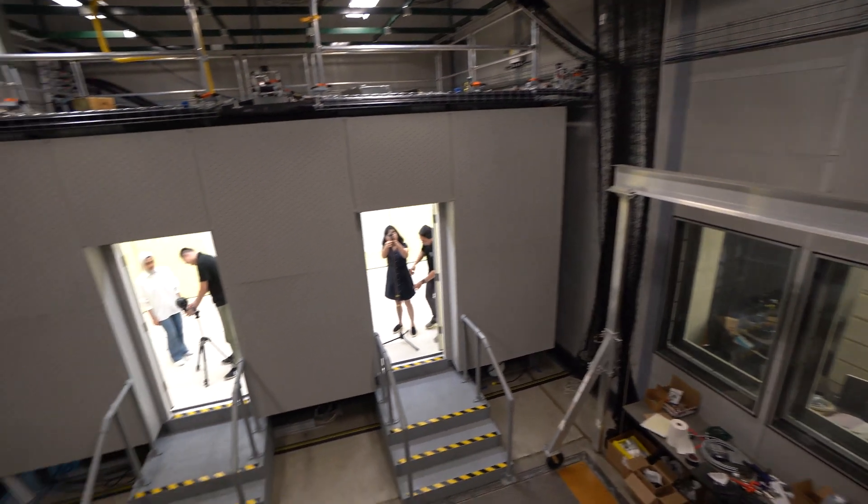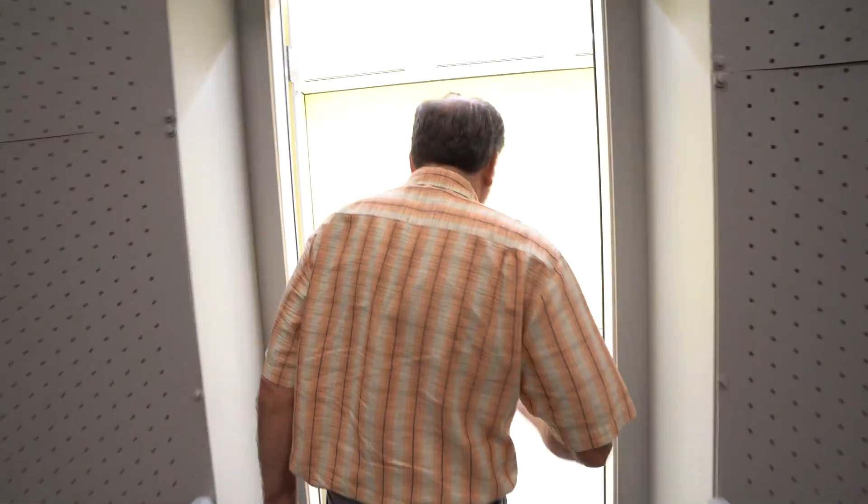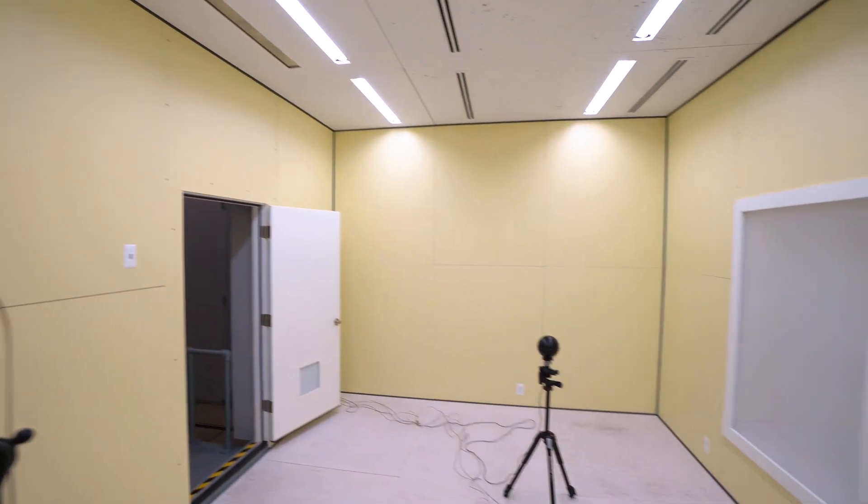This is the Human Building Interactions Lab, a facility for a variety of different purposes. We can study new ways of delivering comfort and new ways of interacting with buildings.